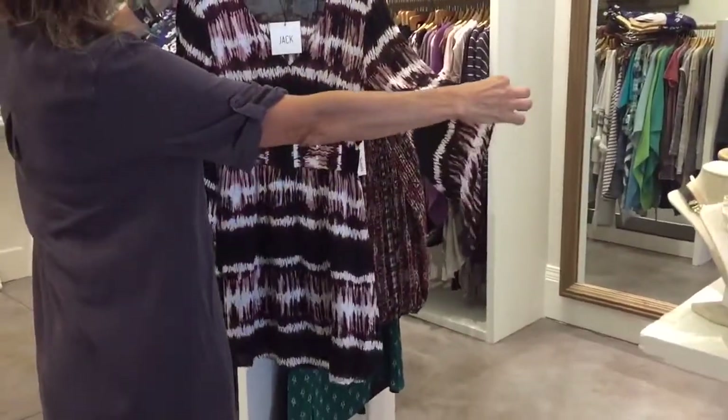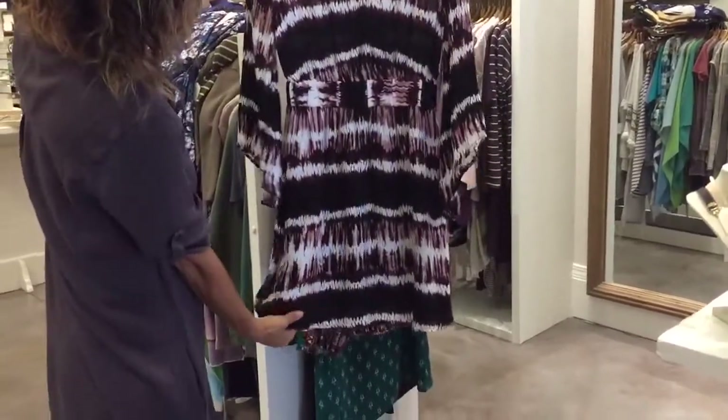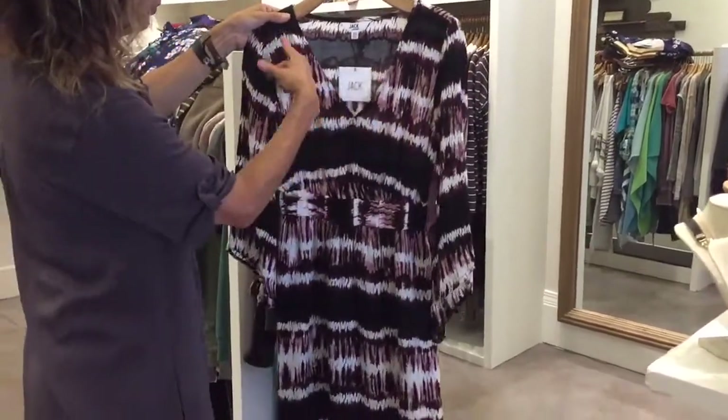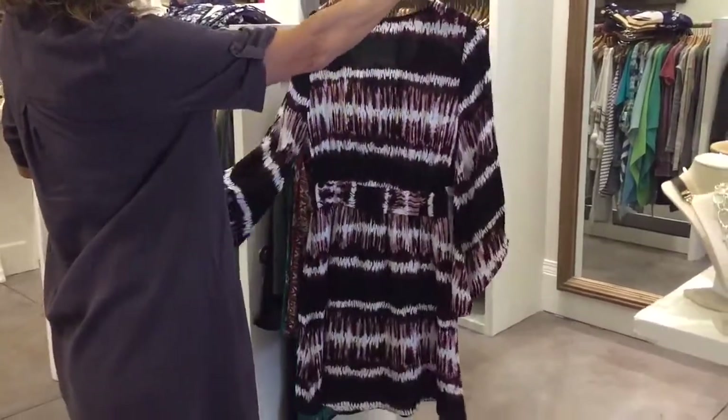A couple more from them — it's got a fun sleeve but not too long. It's got a nice band at the waist, not too long but right above the knee, and a little faux crossover. Good colors again, sort of in that black and maroon and white.